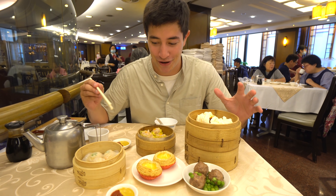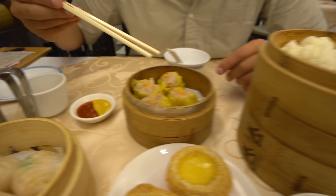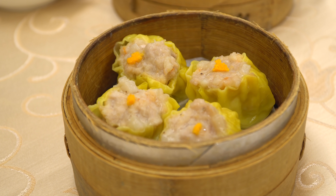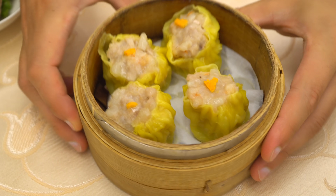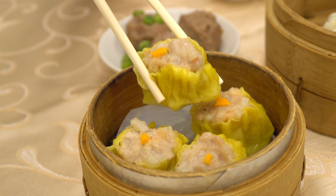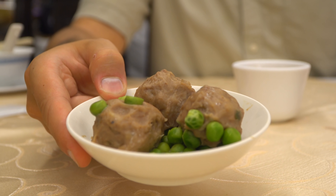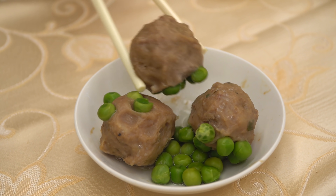Our order has arrived — all our steam baskets full of dim sum, with a special dessert hidden underneath. First up is the Xiao Mai — an egg wrapper filled with pork and shrimp and a little bit of crab roe on top. It's got a very thin wrapper on the outside and a nice firm pork meatball, minced up with a slight flavor of seafood from that crab roe. Next, the beef meatballs with little peas on the inside. That beef ball is definitely more tender than the Xiao Mai, with just a slight sweetness.